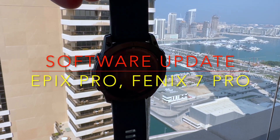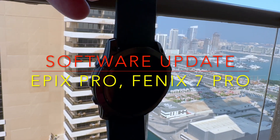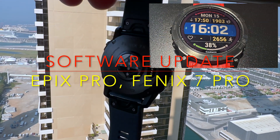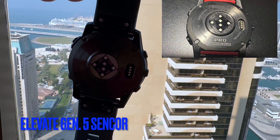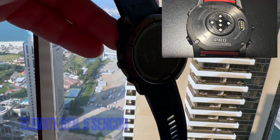Hello everyone, if you own a Garmin Sport Watch of the following series — Fenix 7 Pro, Epyx Pro, or Venue 3 — the December update of the software made it possible for you to measure the following new metrics.